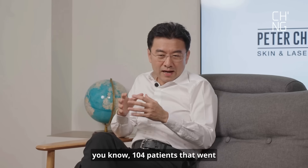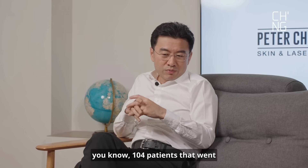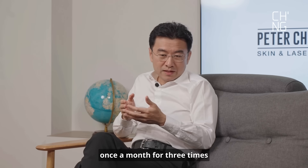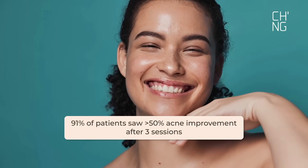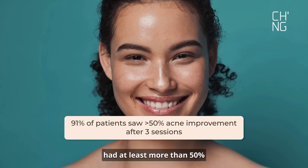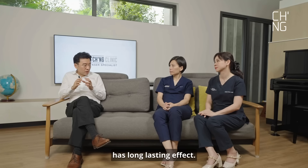In fact, they did a big study — 104 patients who went through this procedure once a month for three times. After they stopped the laser, at one year, they found that 91% of patients had at least more than 50% improvement in terms of their acne. So it's something that has a long-lasting effect.